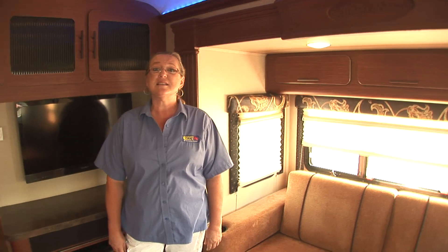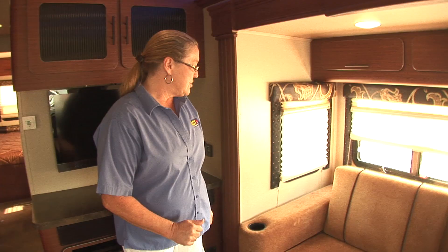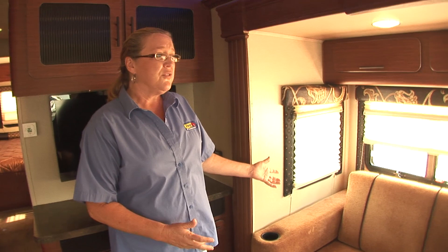Let me tell you a little bit about the Aviator. It was rated best in show by the RV Business News. It's got a lot of great features. This is 100% wood-free, all composite — we've got a lot of nice features in this trailer.